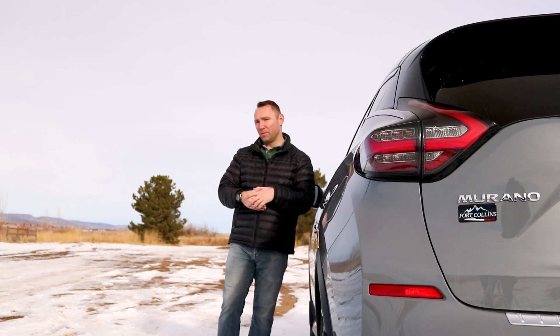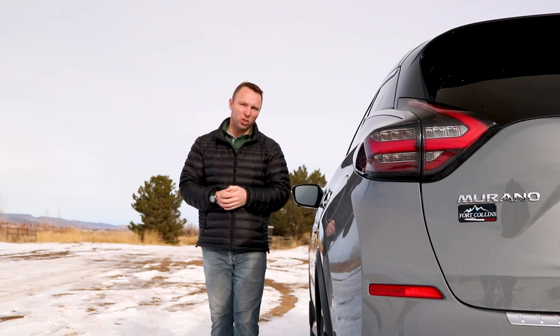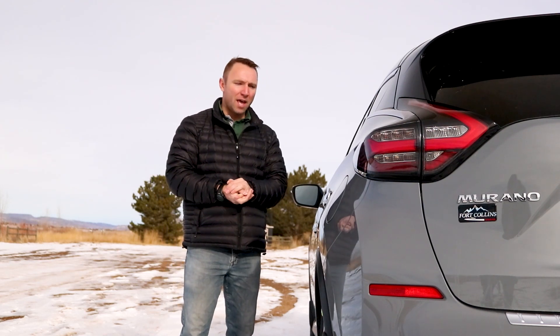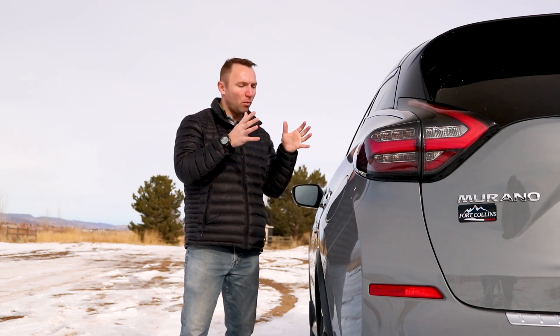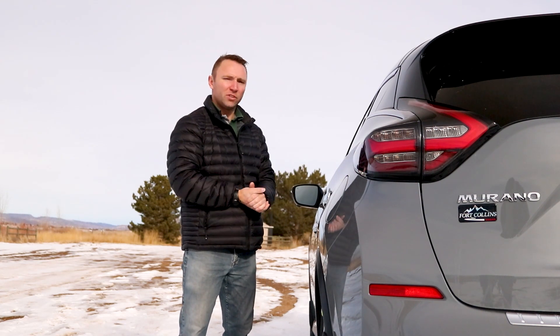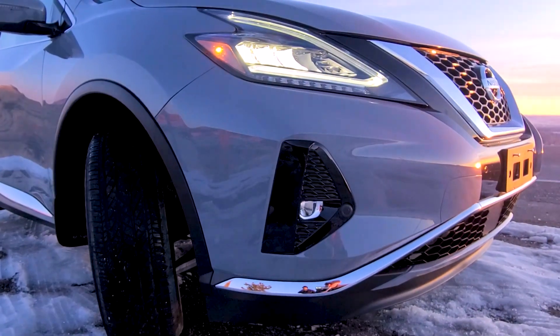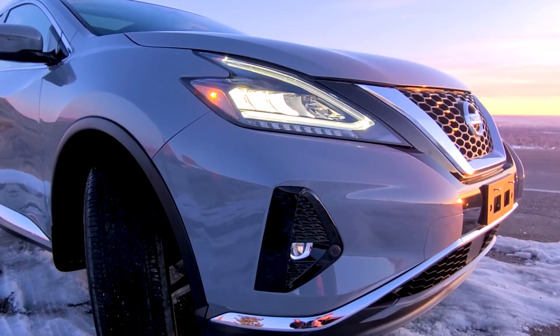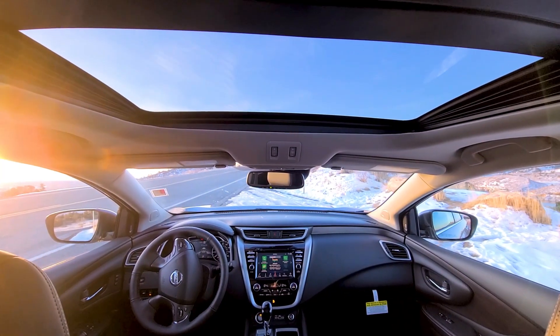Here we are once again with the Murano. It feels like it's only been 22 days since I did a walk around on the 2021 version, and like I said in that video, the Murano is an intergenerational model for Nissan — like a rock sitting in the middle of a river. The world flows by and the Murano stays the same. I had some difficulty thinking of things to highlight on this new version because so much is the same.